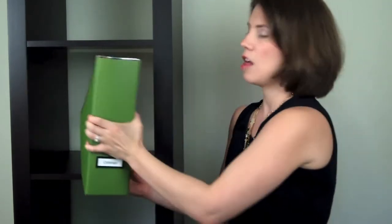My first favorite organizing product for Expedit IKEA shelves are magazine files. They're wonderful because whether you're keeping files, papers, magazines, catalogs, or brochures, it keeps everything using the vertical space. What you put inside are typically things that would not stand up rigid on their own.